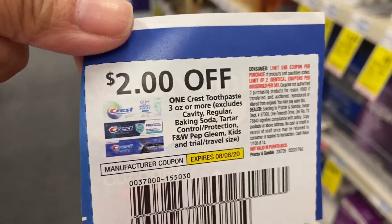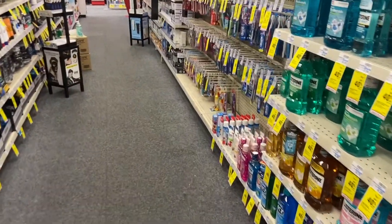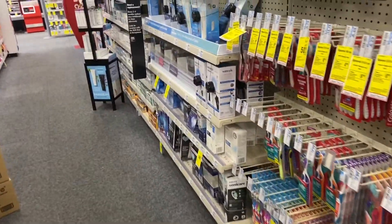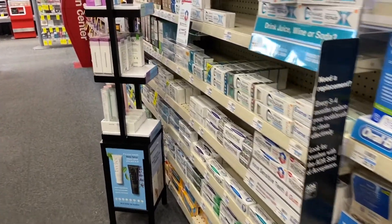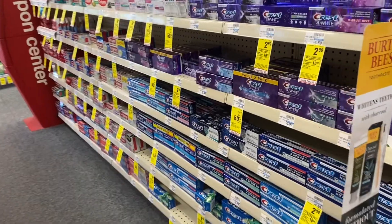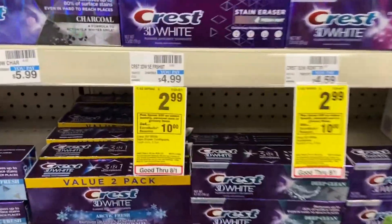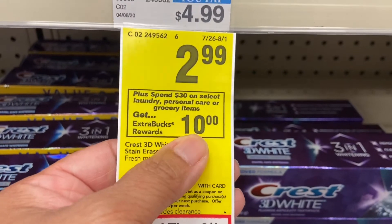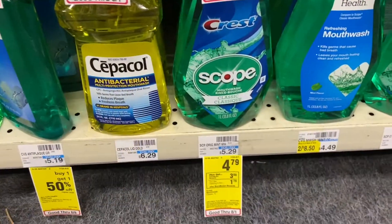While walking to get the Crest, I want to let you know that on the spend $30 get $10 deal, my total should be $14.98, but then I get the $10 ExtraCare Buck making it $4.98. If you use a $4 off coupon you could get it even cheaper. The Crest is $2.99, it's part of the spend $30 get $10, and I'm picking up two of them at 99 cents each.